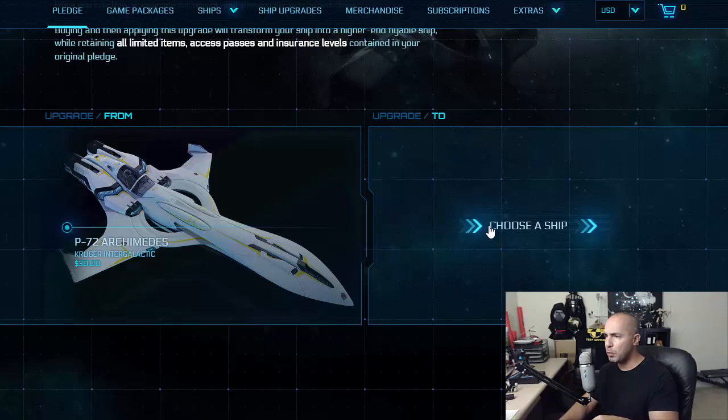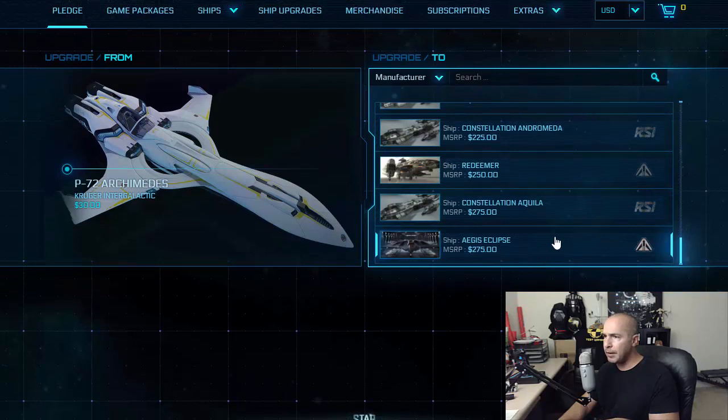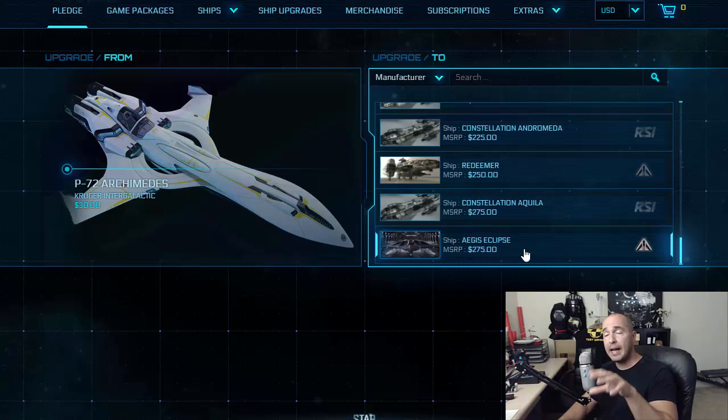You can see that I can do anything from a Mustang Alpha and scroll down — the ships are getting more and more expensive. I can do a Freelancer, I can do a Hornet, Constellation. But the lowest thing I can go to is an Aegis Eclipse. That's the highest value ship I can buy at this time.